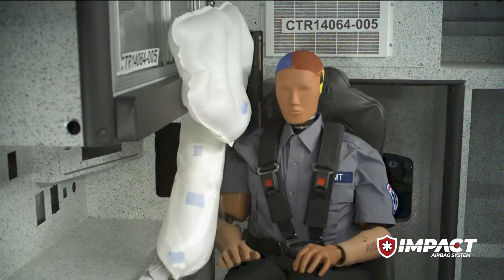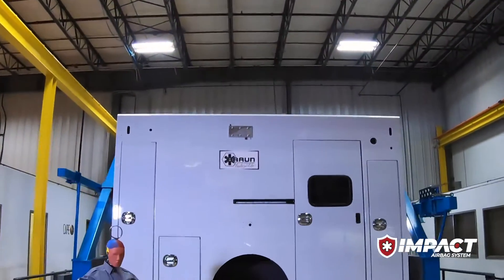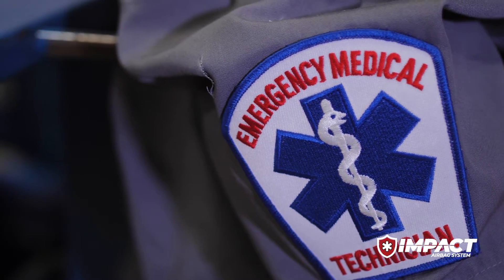That's safety with Impact. With this new option, Braun is delivering a safer product than ever before, protecting the Braun family of paramedics, EMTs, and first responders as they care for their patients.